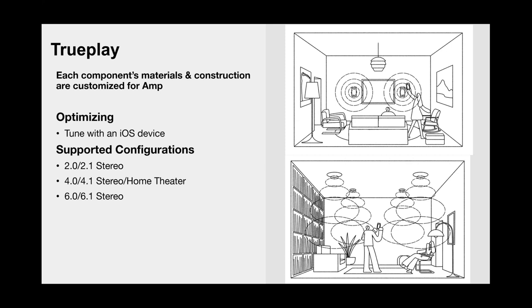Configurations for using the Sonos by Sonance: using TruePlay you can do 2.0 or 2.1 stereo, all the way up to 4.1 stereo or home theater using the HDMI ARC interface, or you could do three pairs for 6.0 or 6.1 stereo. If you really want to rock it out, do a 6.1 and you're going to have plenty of audio to fill that space with 125 watts of power built into the Amp.